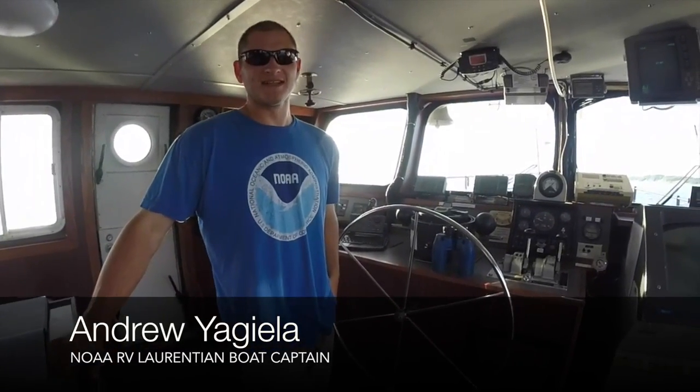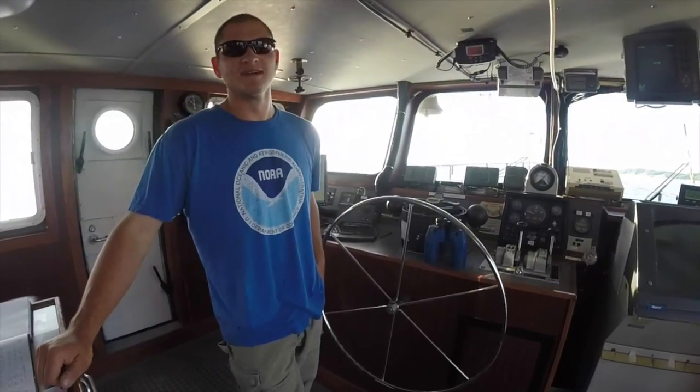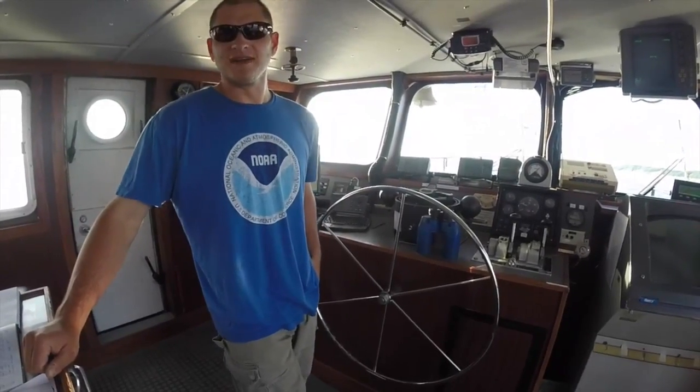My name is Andrew, captain of the Laurentian. Tonight we're going out to do some night work — we're trawling right off the north pier. We're gonna head offshore and do some trawls at M110, M45, and M15.